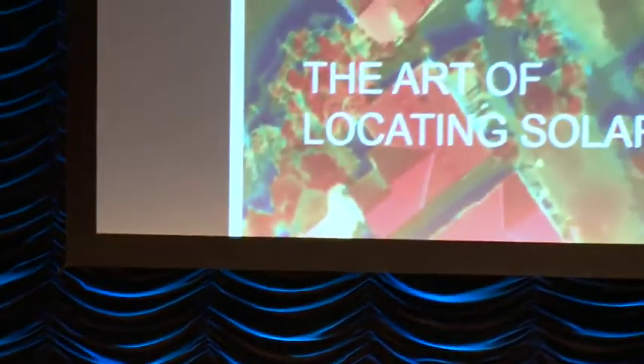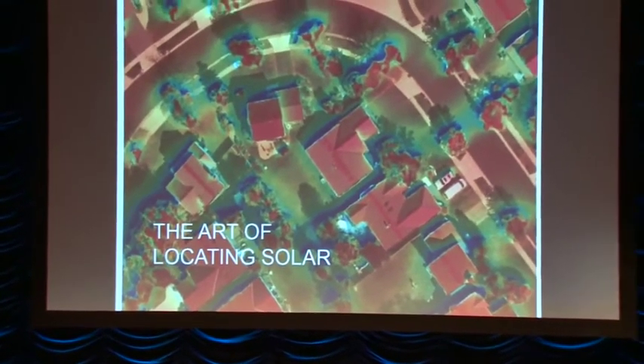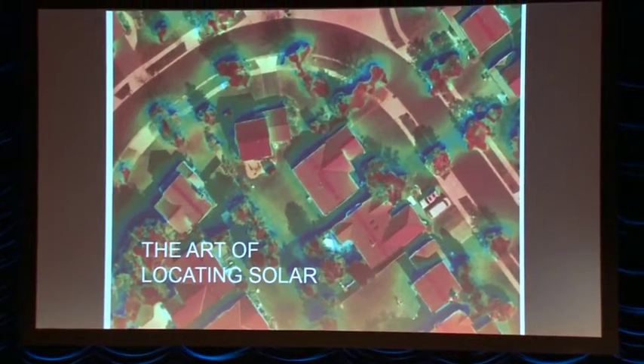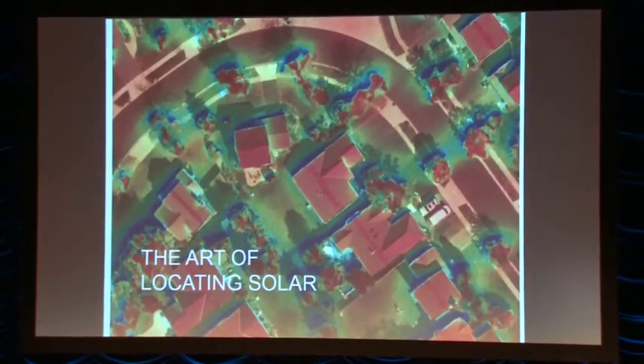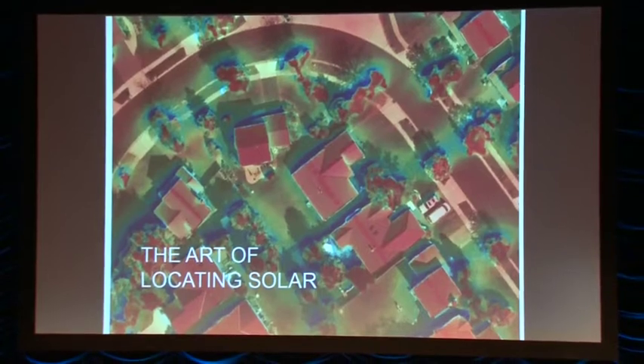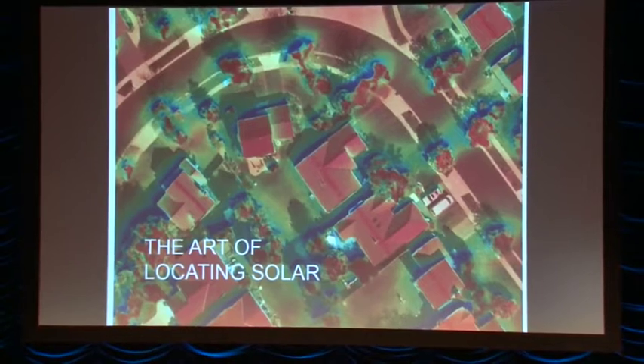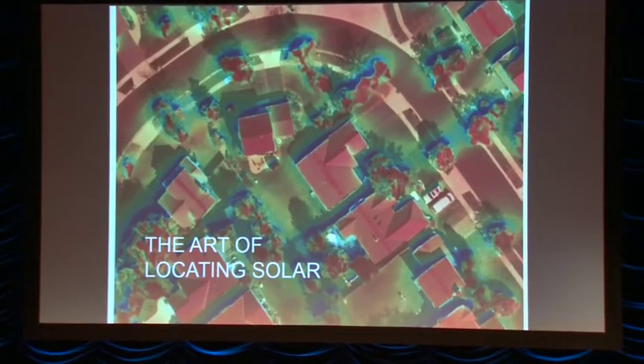So why does this technology matter? The answer is location, location, location. SolarCensus locates energy. Just as technology is used to locate oil and natural gas before drilling, coal before mining, this technology finds precisely where solar power can be produced.